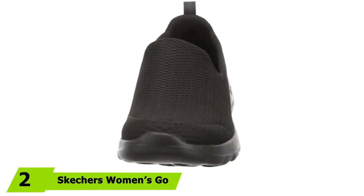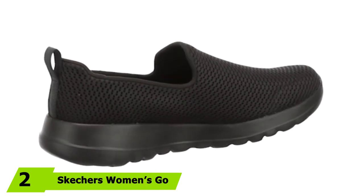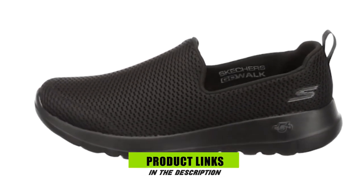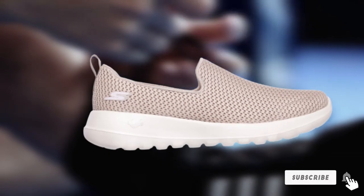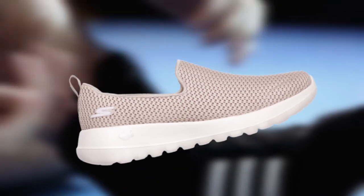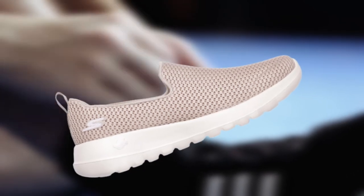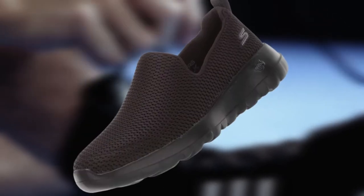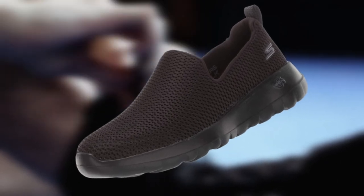Moving on to number 2, the Skechers Women's Go Walk Joy Walking Shoe. Take your strides in absolute comfort with its innovative 5-gen midsole and advanced mesh fabric that are second to none. The highly breathable, lightweight, and comfortable upper design comfortably accommodates wide feet, since it stretches to conform to the shape of the feet. To qualify as one of the very best walking shoes for wide flat feet, this pair comes with a natural expansion ability that provides a comfortable, natural fit.